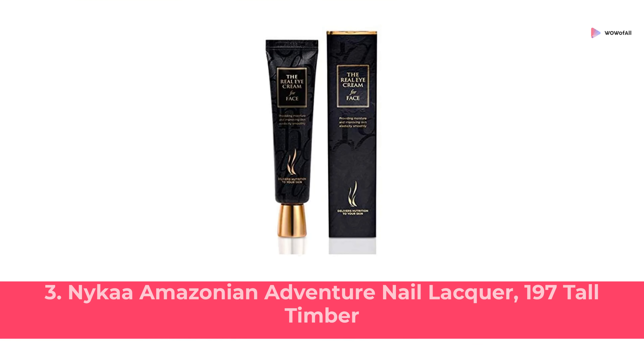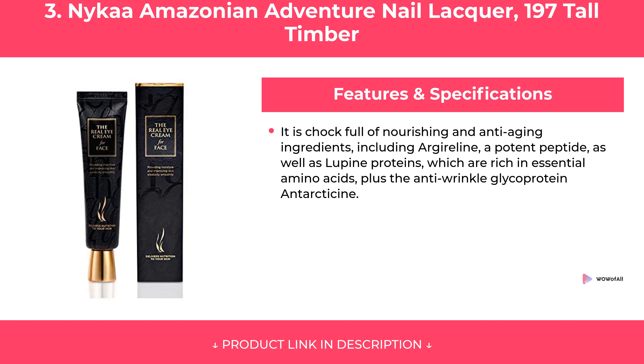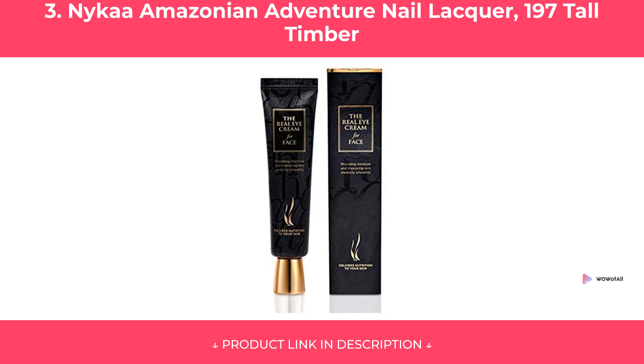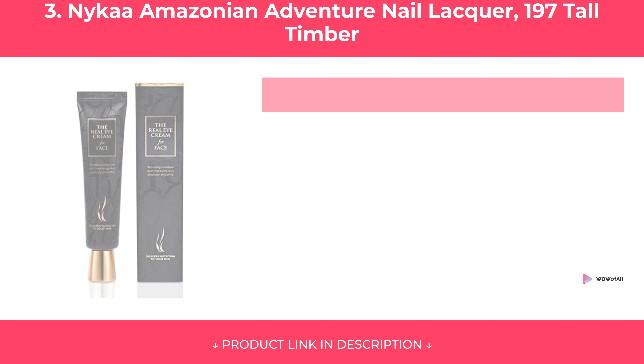At Number 3: Nykaa Amazonian Adventure Nail Lacquer, 197 Tall Timber. Features of Nykaa Amazonian Adventure Nail Lacquer 197 Tall Timber are covered, along with its pros and cons. Our Review.